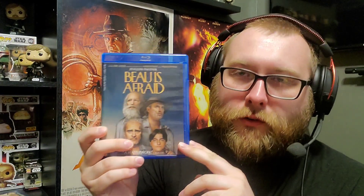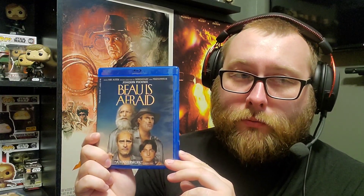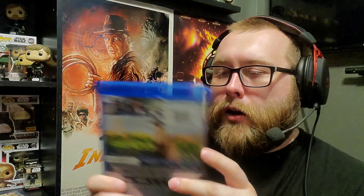Next is Beau Is Afraid. What I'll say about this movie is it's a hell of a trip. From Ari Aster — Hereditary, Midsommar — now this three-hour film. It's quite a journey.